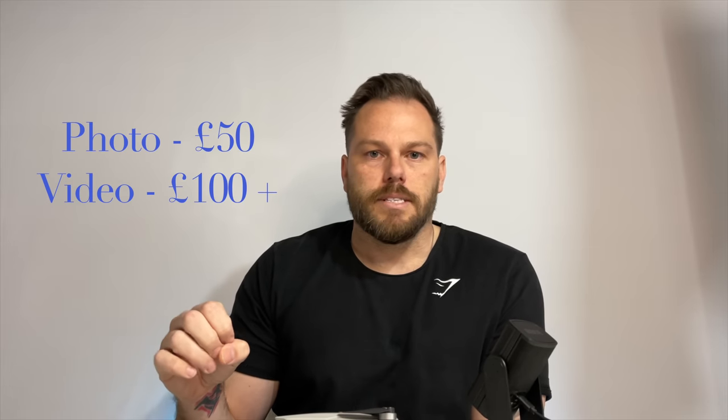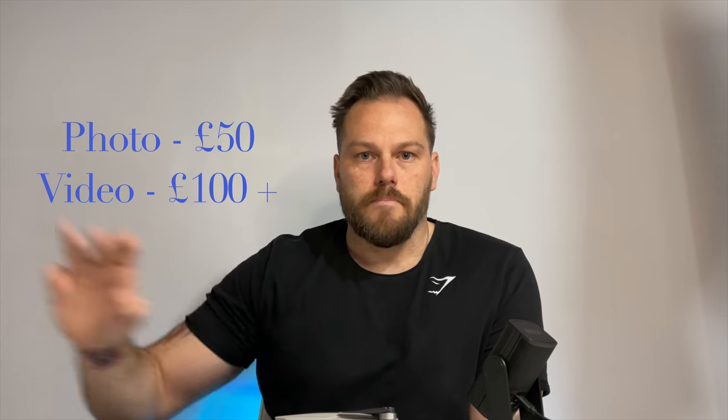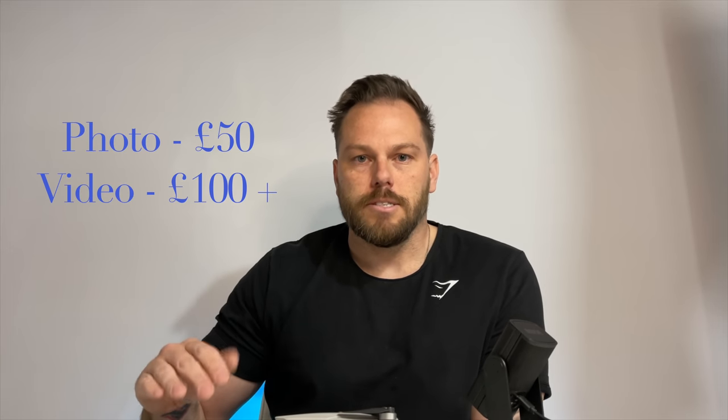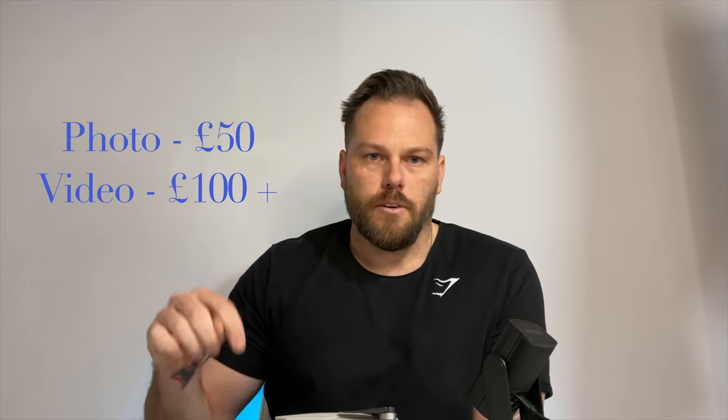If you're going to provide a video for a company, it depends on the length, quality, and whether you'll be editing it or just filming and sending the raw footage. That makes a big difference, but between £100 and £1,000 is the average price to charge for a promotional video for a company.